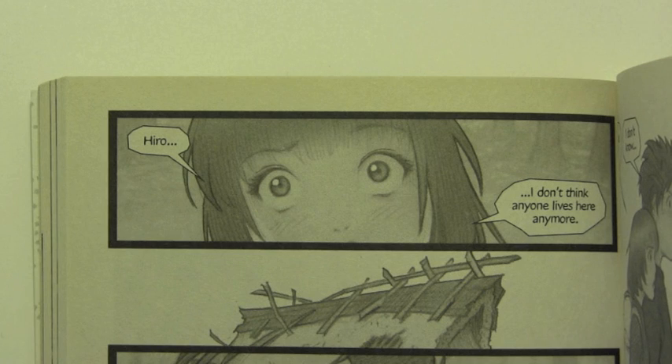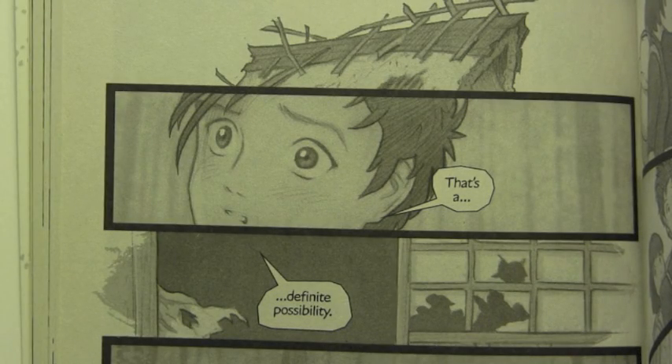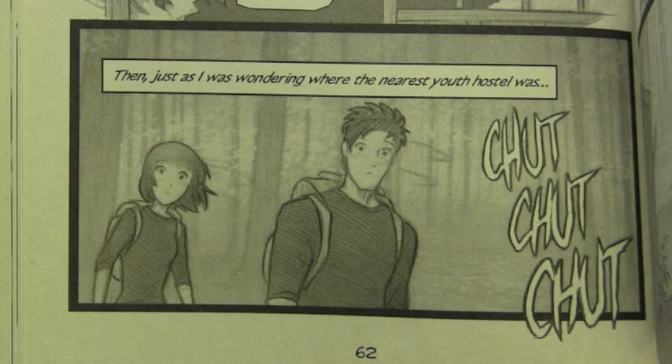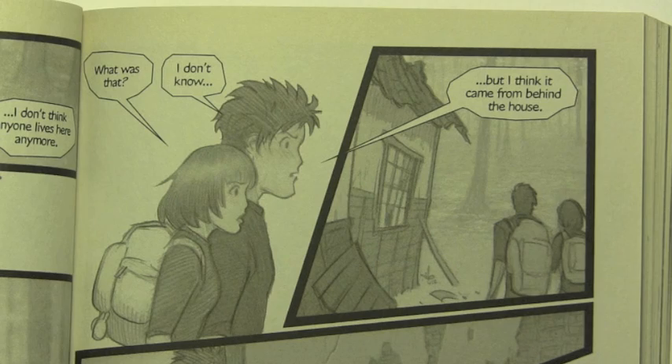I don't think anyone lives here anymore. That's a definite possibility. Then, just as I was wondering where the nearest youth hostel was — Chunk! Chunk! Chunk! Chunk! What was that? I don't know, but I think it came from behind the house.